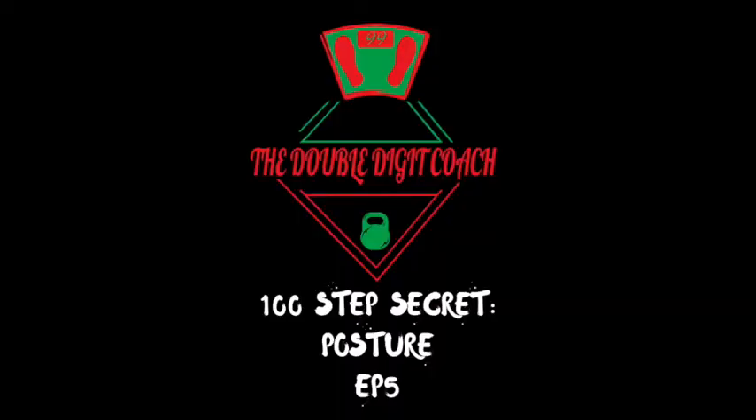What's up everyone and welcome to Double Digit Secrets. It's John back again and today we're talking about posture.